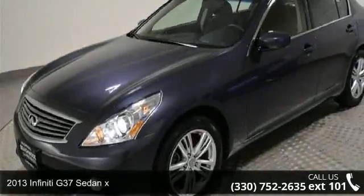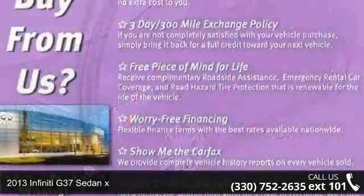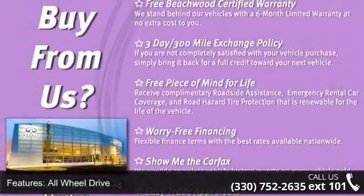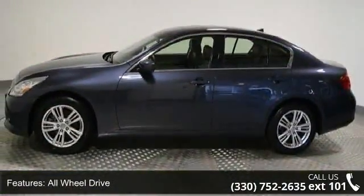Step into the 2013 Infiniti G37 Sedan X. If you are looking for a first-class ride, you have found it. This vehicle comes with a reliable six-cylinder engine connected to a smooth shifting automatic transmission.